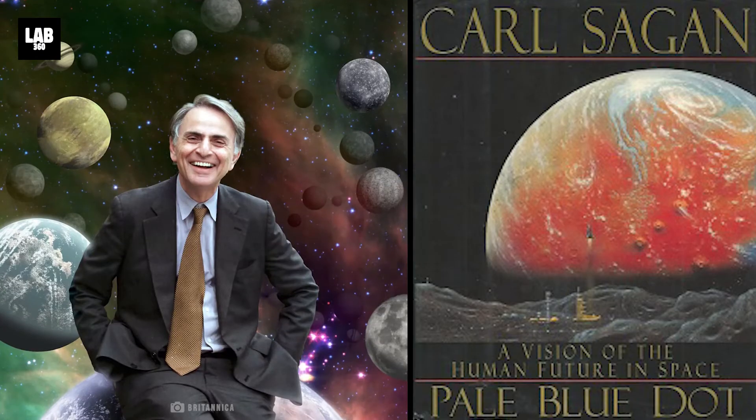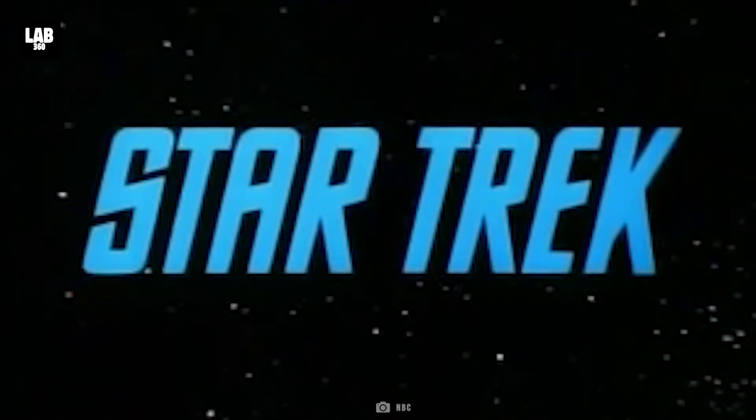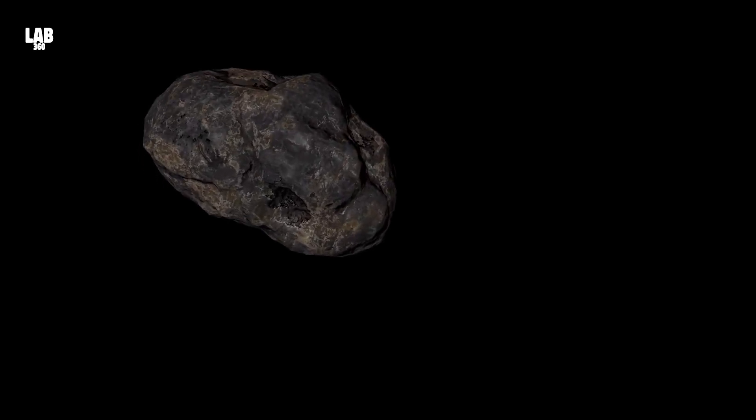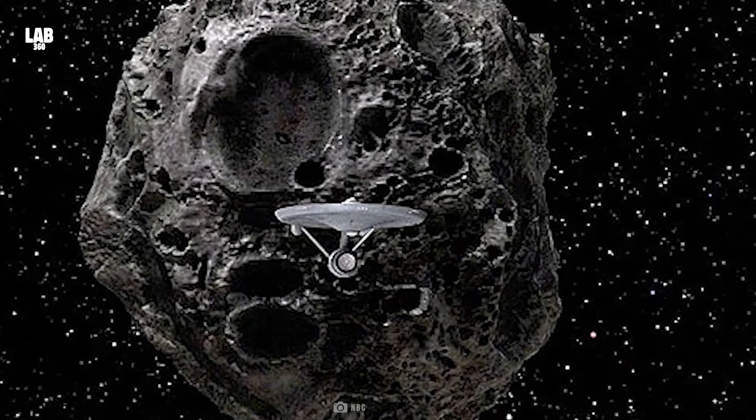Carl Sagan's 1994 book, Pale Blue Dot: A Vision of the Human Future in Space, includes an artistic portrayal of the notion of such a hollowed-out asteroid spacecraft by David Hardy. In one of the episodes of Star Trek, the original series, the Enterprise is shown saving a planet from an asteroid, only to discover that the asteroid is inhabited by a generation ship called Yonada.